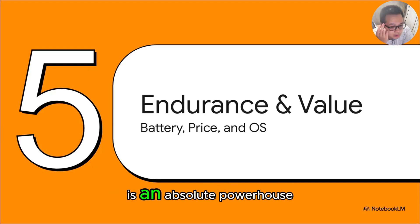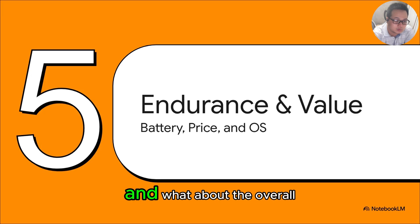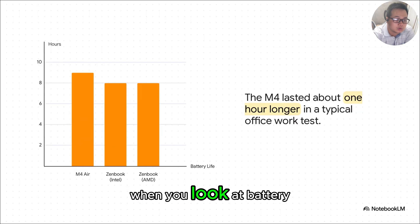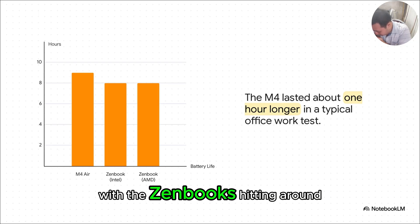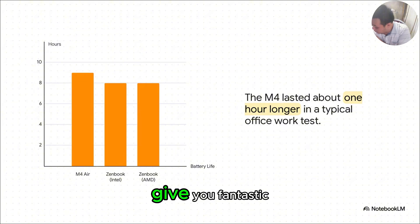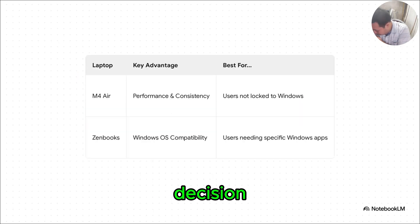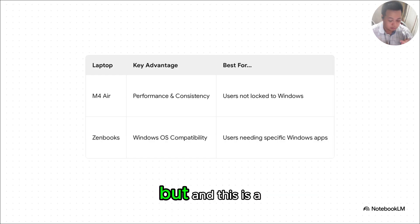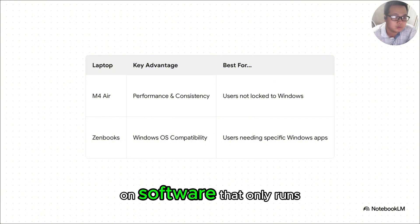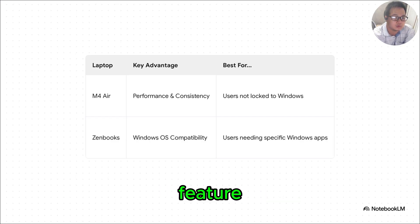We've established the M4 is an absolute powerhouse, but a laptop is so much more than just speed. What about battery life? What about price and overall value? The M4 Air does squeeze out about an extra hour in a typical workday test, but with the ZenBooks hitting around eight hours, all three machines give you fantastic all-day battery. No one is going to be complaining about endurance on any of them. If what you care about is pure power and amazing efficiency, and you're not locked into specific Windows apps, the M4 Air makes a ridiculously strong case. But if your job relies on software that only runs on Windows — specialized engineering programs or certain business apps — then the ZenBook's compatibility isn't just a nice feature, it's an absolute necessity.